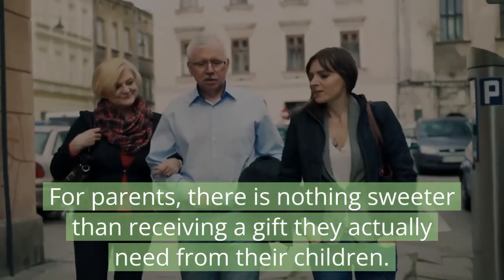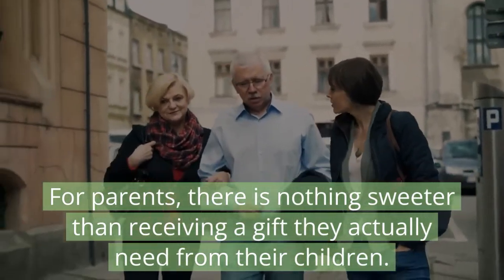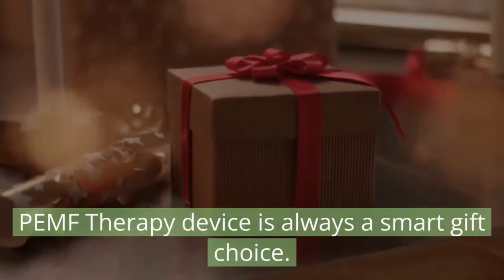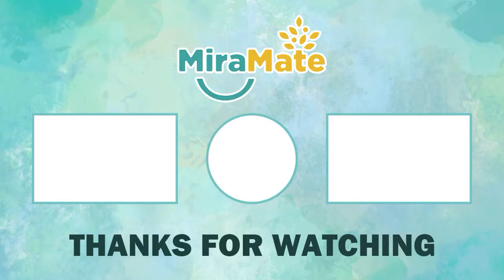For parents, there is nothing sweeter than receiving a gift they actually need from their children. A PEMF therapy device is always a smart gift choice. Thank you.